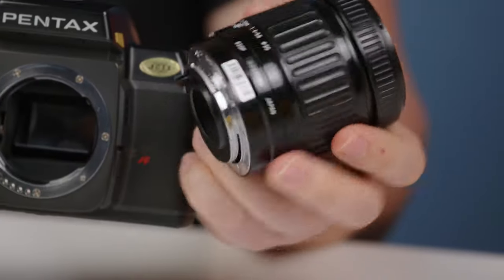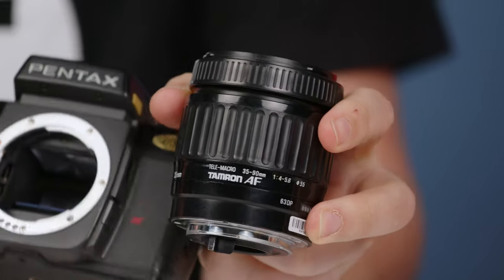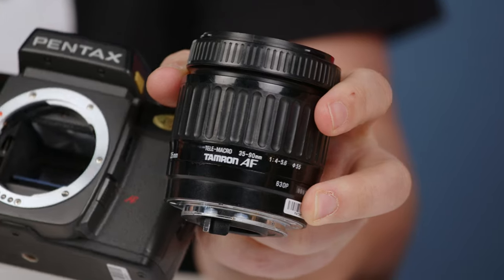This was a high-end camera for its time — probably higher end than either of the other two AF cameras, which were entry-level. This was at least mid-range, if not a prosumer model. So really advanced features, and it can use a ton of lenses — even more than the Nikon probably, with Pentax K mount.